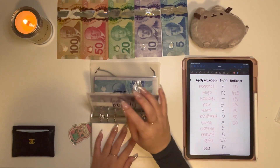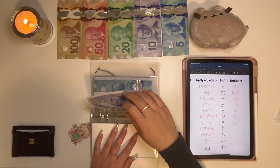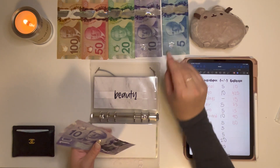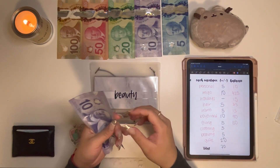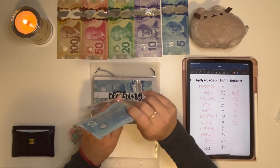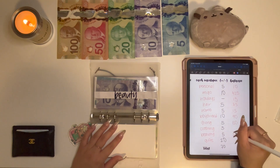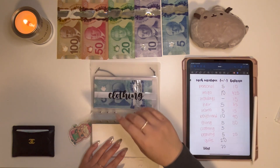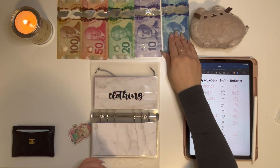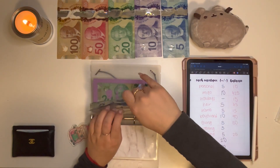I messed up the order of the categories, but Beauty will be getting $5, so Beauty now has $25. And then Clothing will also get $5, so now we have $10 in Clothing.